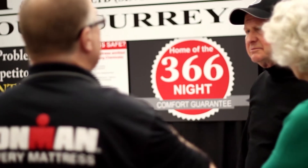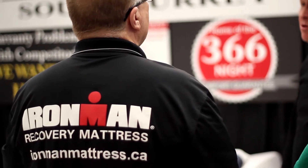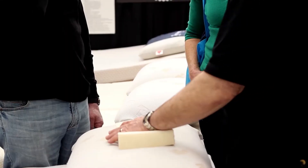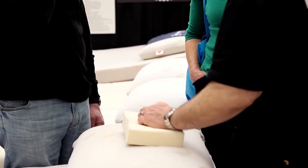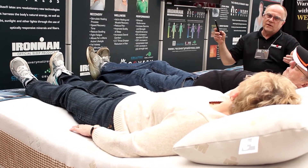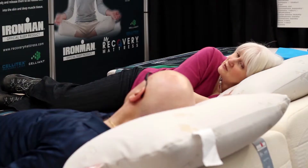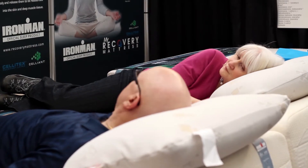Not only do you get a good night's sleep, you get a healthy night's sleep, and that's the whole concept of the Ironman product — not only are you getting supported and comfort, you're getting health benefits as well. It stimulates circulation so that you're getting up to 18 to 29% more oxygenation into your tissue. In my case, you tend to fall asleep a little quicker, you sleep more soundly, and you wake up a little bit earlier feeling quite refreshed.